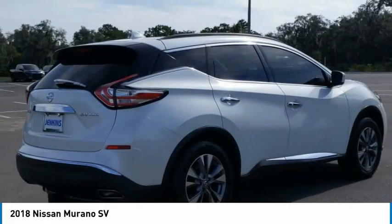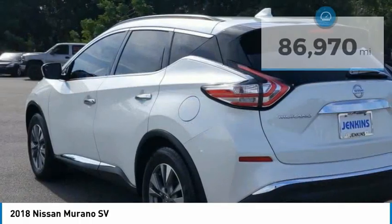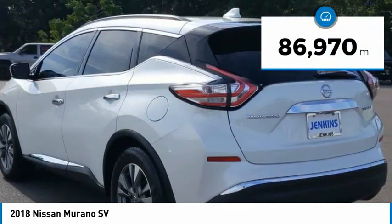Great fuel economy and a powerful V6 engine combined to deliver a refined driving experience. This vehicle has less than 90,000 miles.